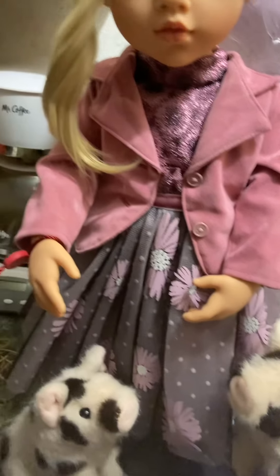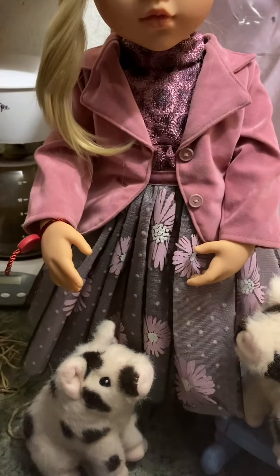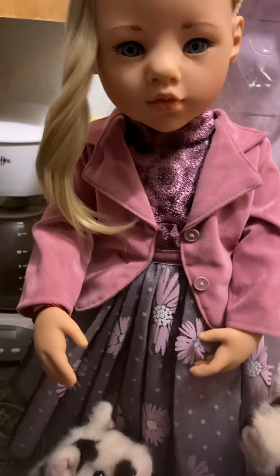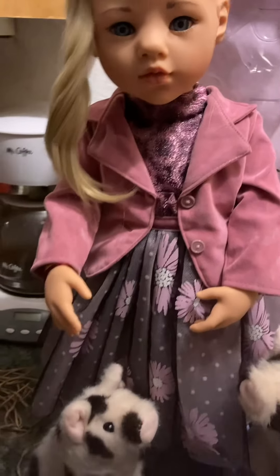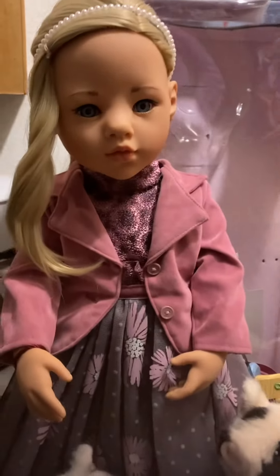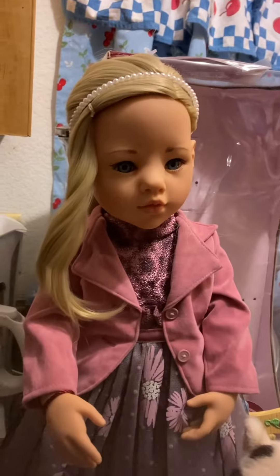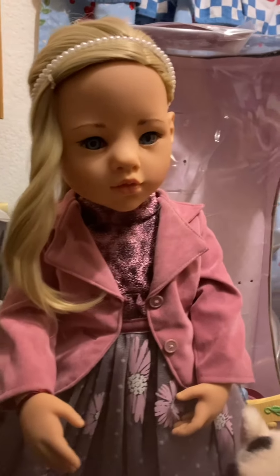Usually these German dolls come in these crazy outfits and I'm left going 'huh' — I mean I wear some weird stuff but even I go 'hmm.' But there have been a couple that came in some really cool outfits. This is the second brand-new doll that my dear friend has gifted me, and she gives me the coolest dolls. This is also the second German doll.